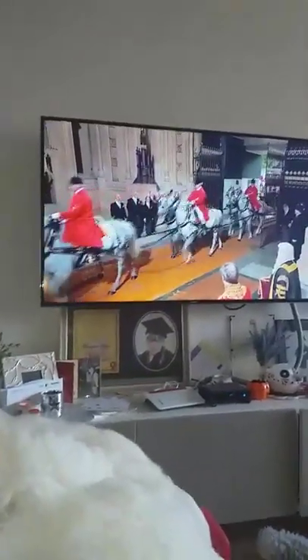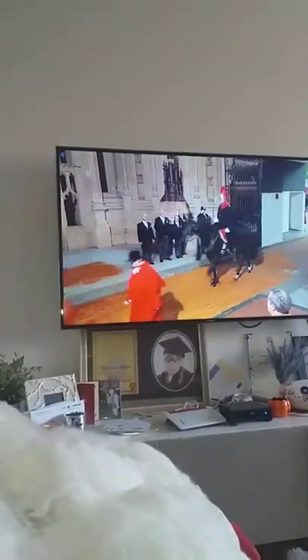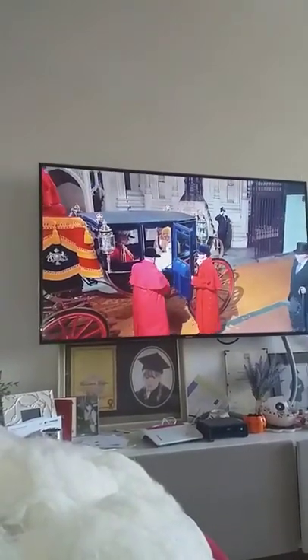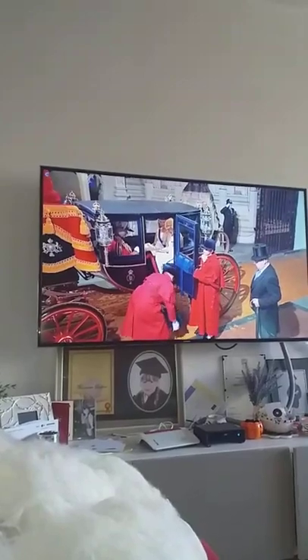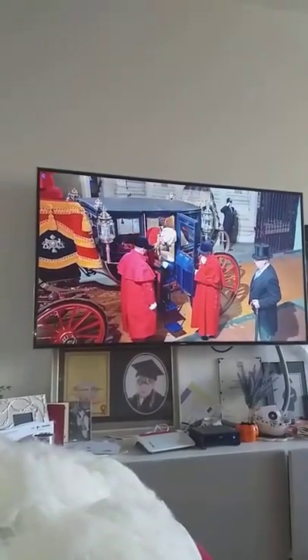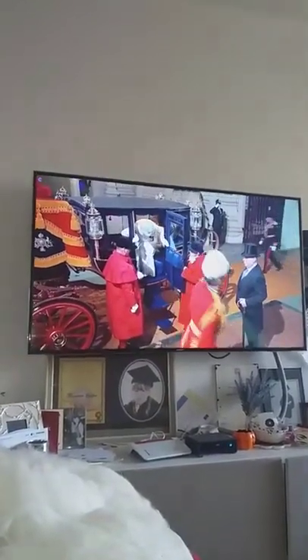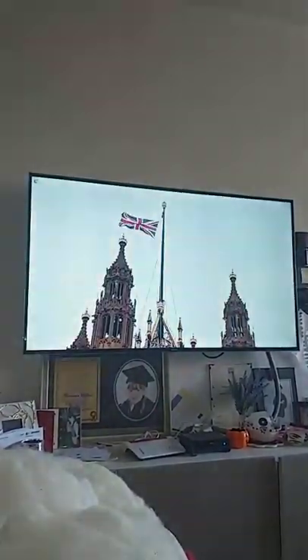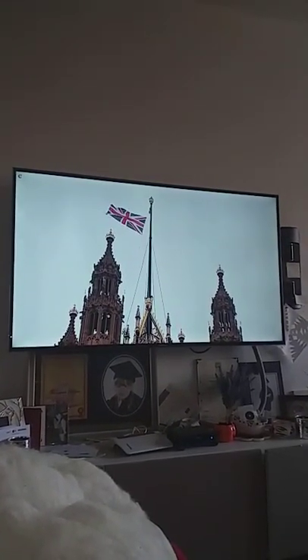The ceremony leads into the Sovereign's entrance, with an immediate fanfare. One of the immediate signs that the Queen has arrived at the Palace of Westminster will be seen above the Victoria Tower, where the Union flag will soon be replaced — taken down and replaced with the Royal Standard.